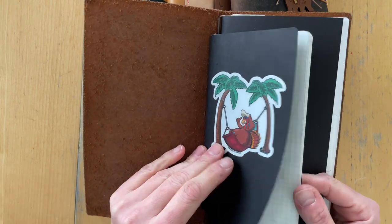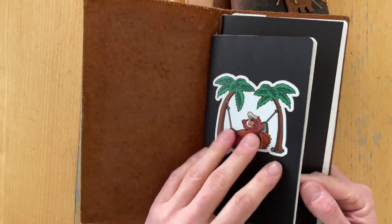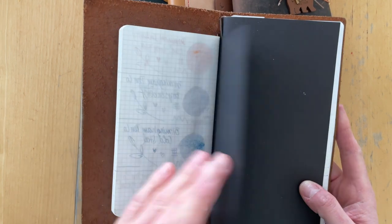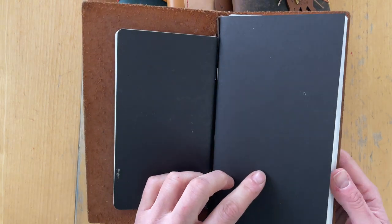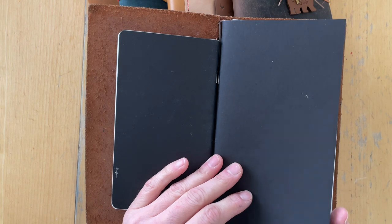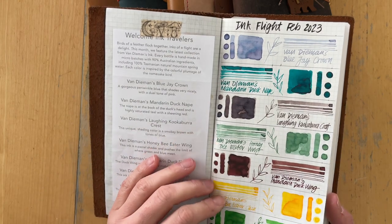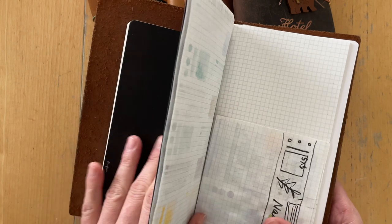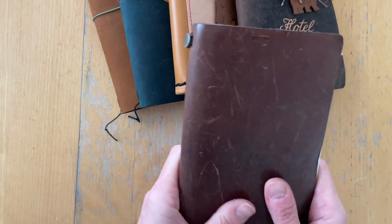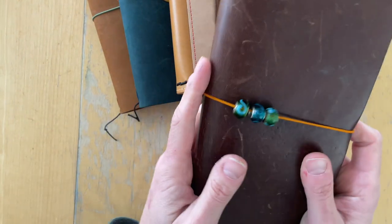I started swatching inks in a Tomoe River notebook in personal size, but I decided once I filled it up completely that I would switch to a standard size. Standard is currently my most favorite size of notebook to work in, so that felt very natural. This is Tomoe River paper in 52 GSM, and I am really excited to use this. I use it occasionally — it's not something I reach for every day.